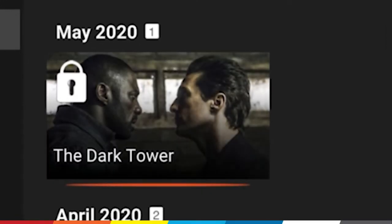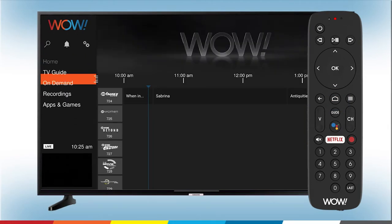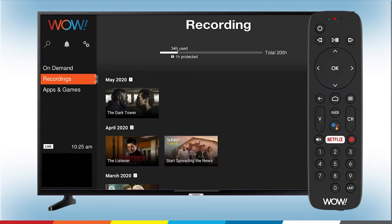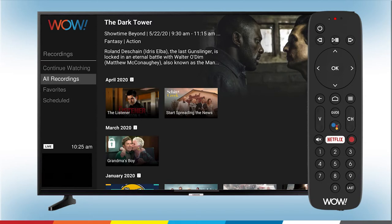To protect a recording, press the home button to navigate to the home screen, then press the down arrow to scroll down to recordings and press OK. Press the right arrow, then press the down arrow to scroll through your recordings.